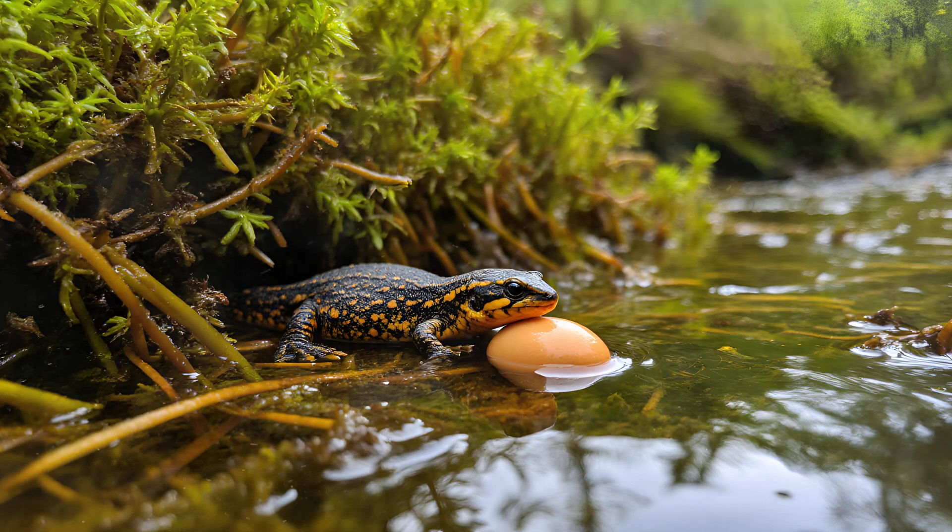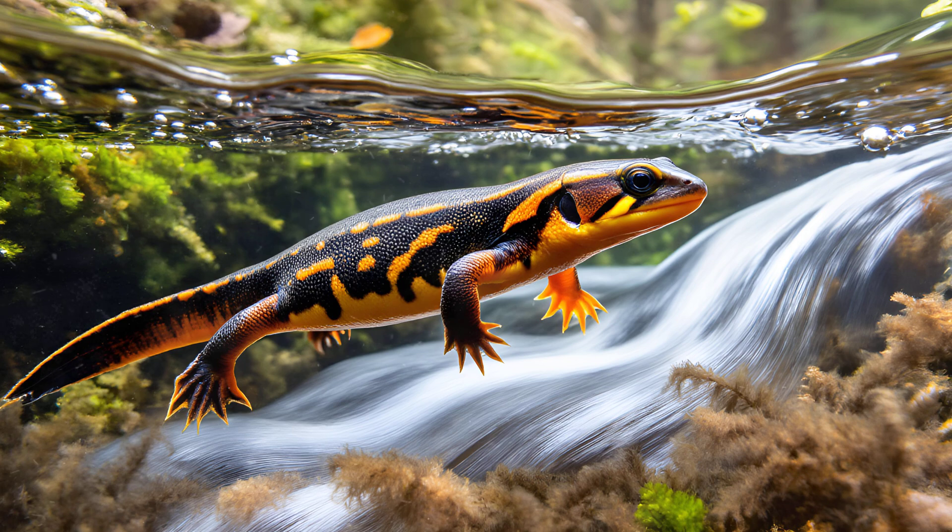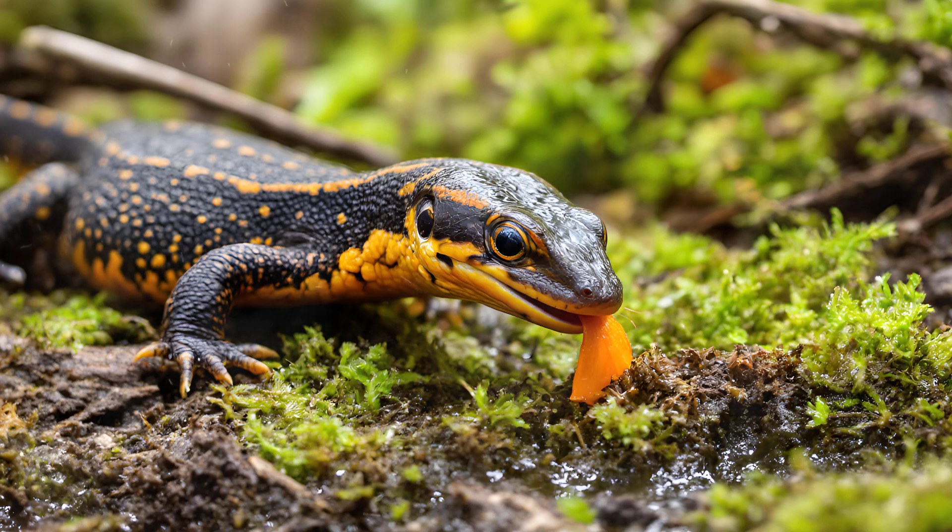It all begins as an egg, typically laid in water, often hidden amongst pond weed or other submerged vegetation. These eggs hatch into aquatic larvae, commonly called efts — essentially miniature newts with feathery gills, perfectly adapted for life underwater. They breathe through these gills just like a fish does, spending their larval stage actively feeding and growing, undergoing several molts as they shed their skin to accommodate their increasing size.